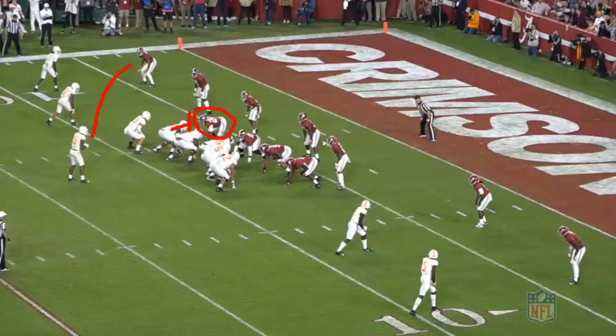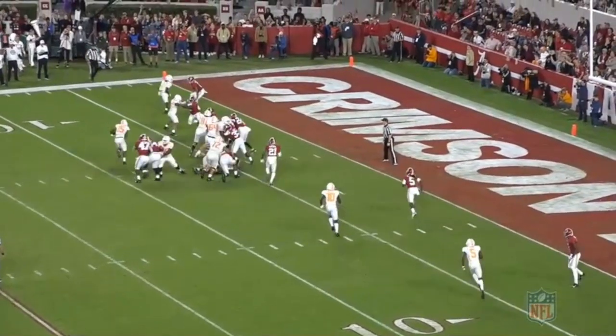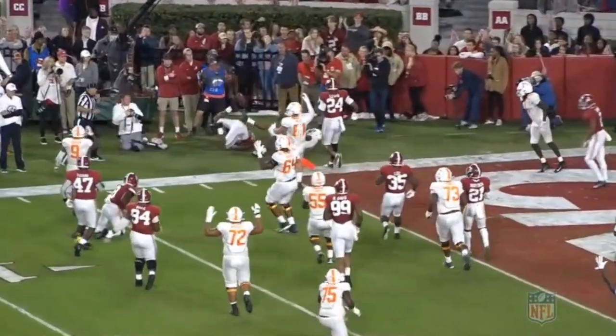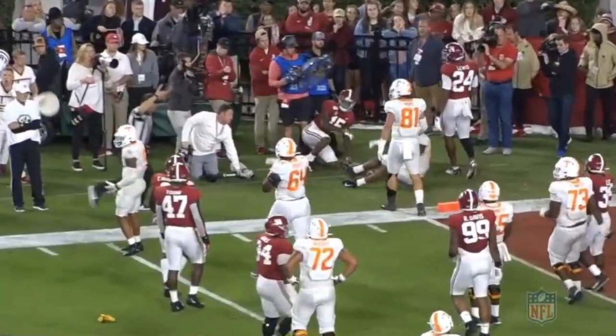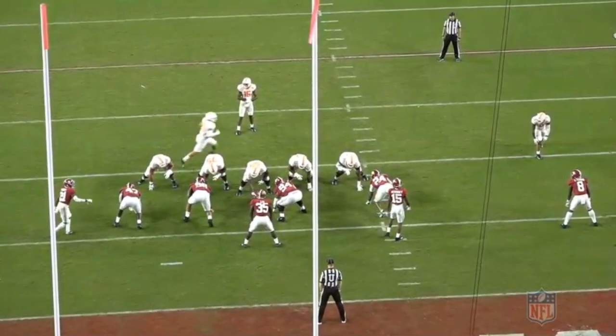This time, however, he isn't able to stack and extend through contact, and his lack of lower body strength allows him to be driven nearly five yards off the line of scrimmage, even without help from the tight end. From the end zone angle, we can see he gets sealed easily one-on-one and loses outside contain, leaving a wide open run lane for a touchdown that gets called back for holding elsewhere on the play.